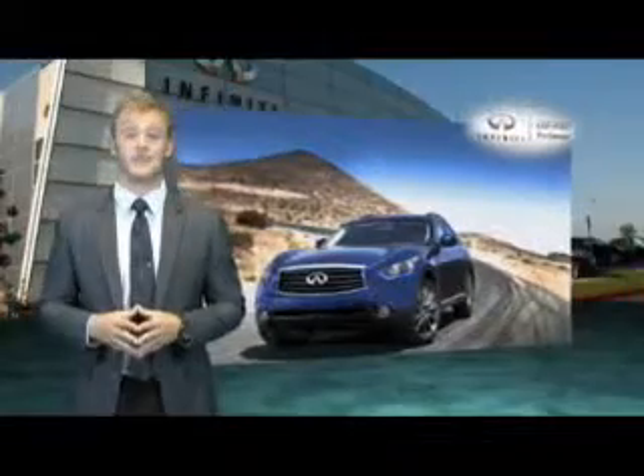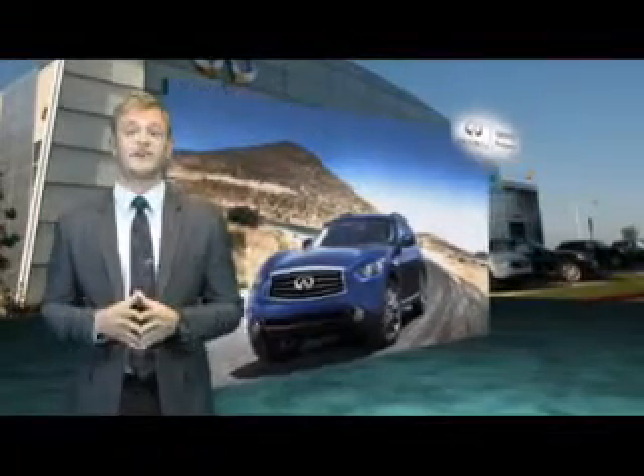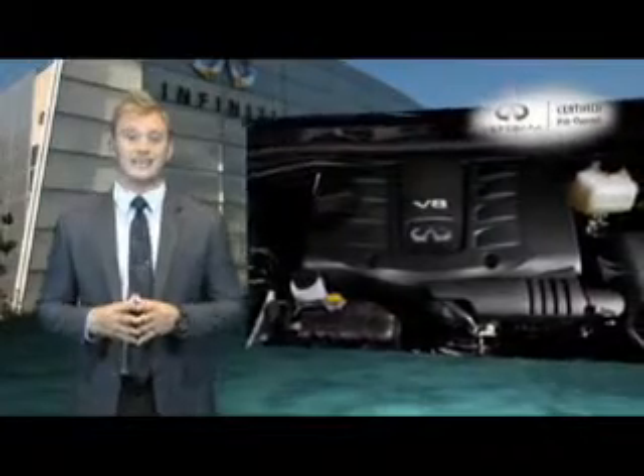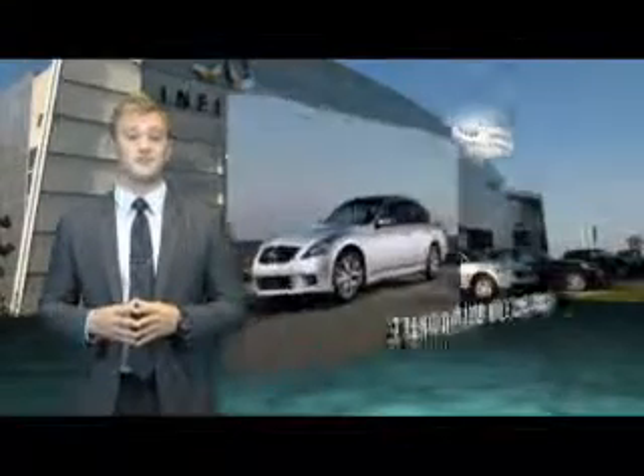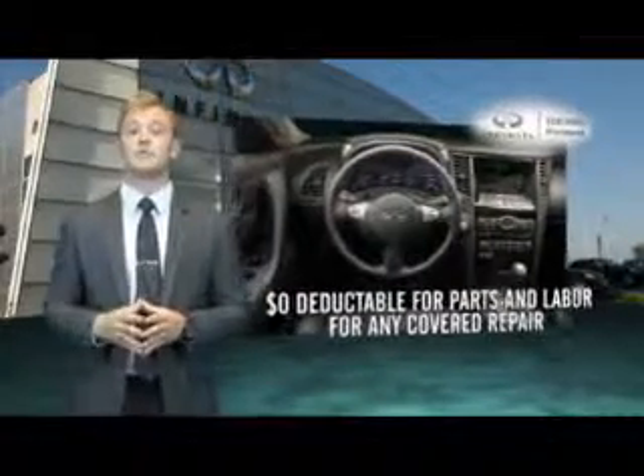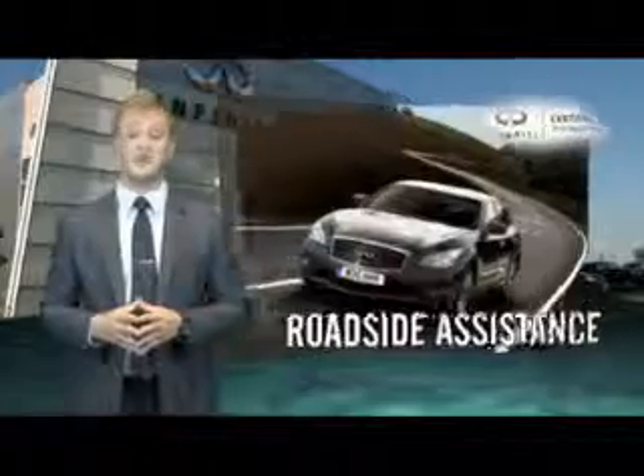The Elite Infinity Extended Protection Plan is an exclusive plan that provides you with unparalleled confidence in your certified vehicle. The EP plan is transferable, provides you with seven years of coverage or 100,000 miles on the odometer, has a zero deductible, expanded component coverage, and expanded roadside assistance.